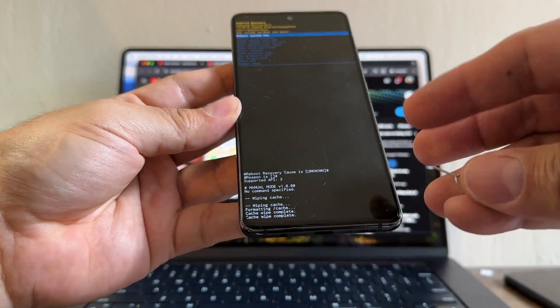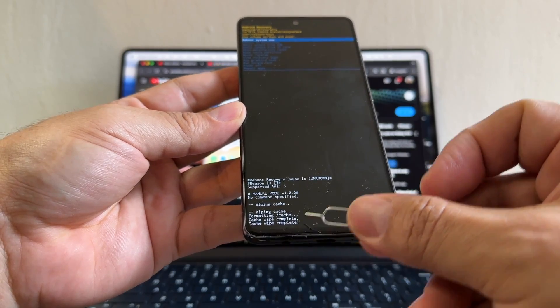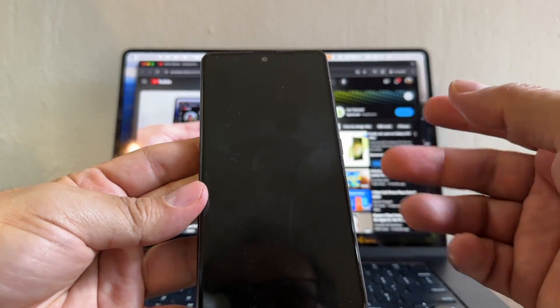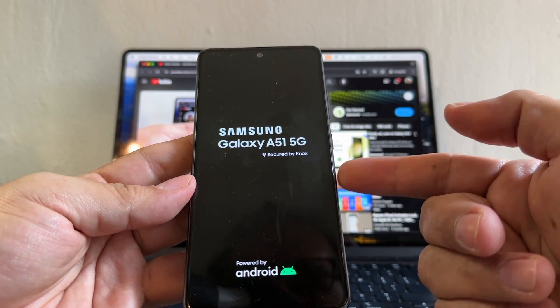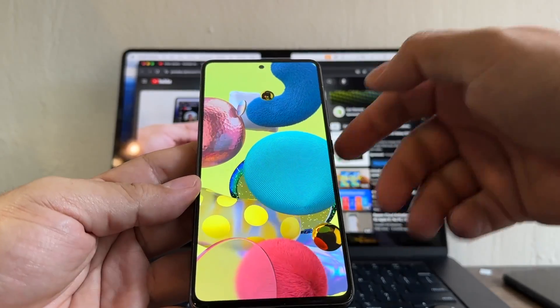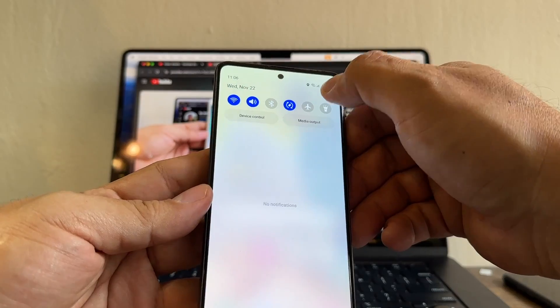You can see 'wiping cache' and then 'cache wipe complete.' Next, select 'reboot system now' and click power — the phone is gonna restart. Hopefully this helps us download the new security patch, and by doing that you're not gonna lose any files; you'll keep everything as it is.